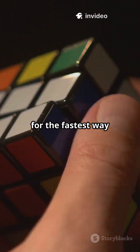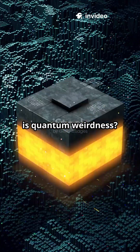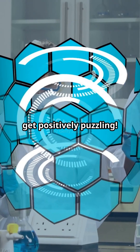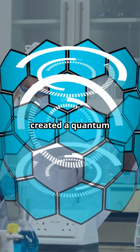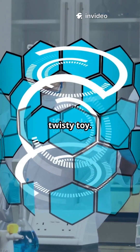Everybody is looking for the fastest way to solve the Rubik's Cube. But what if I told you the real secret is quantum weirdness? Yep, things are about to get positively puzzling. Researchers have created a quantum Rubik's Cube, and it's nothing like your old twisty toy.